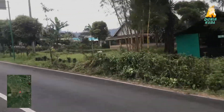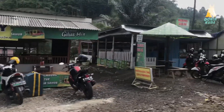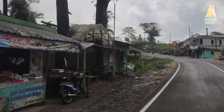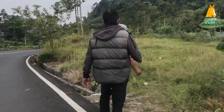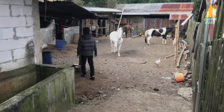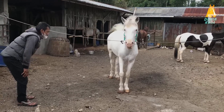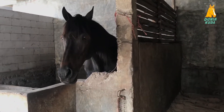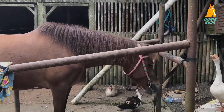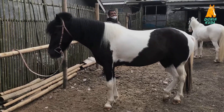Selain berkuda, kalian bisa juga memetik stroberi sendiri. Untuk tarif berkuda dan memetik stroberi sendiri itu tidak bakal menguras kantong kalian. Coba datang setelah PPKM berakhir, berkuda ke sini sama keluarga. Di kandang kuda seorang petani sayur yang bernama Pak Selamat ini, ada empat betina atau calon induk dan satu pejantan yang bernama Jaga Satria.